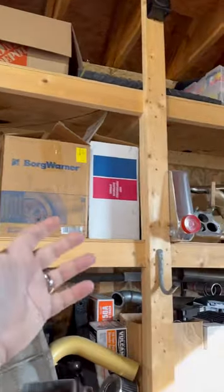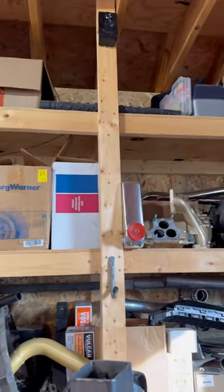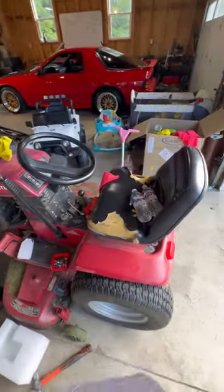Then I gotta find someone to paint match this. The whole dang time all these turbo parts are begging me to put them on the car since I have it apart anyways. And now I gotta spend two hours cleaning up the garage so I can freaking build.